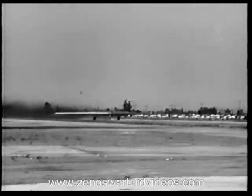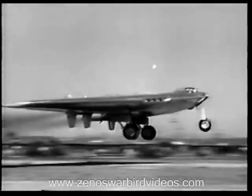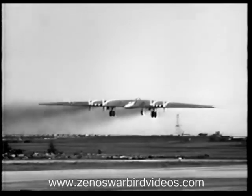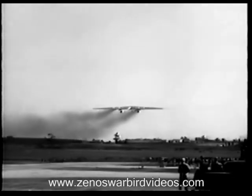Each engine has a 4,000 pound thrust and with eight engines a total of 32,000 pounds thrust is available for takeoff. At a speed of 375 miles per hour, the engines develop 32,000 horsepower.